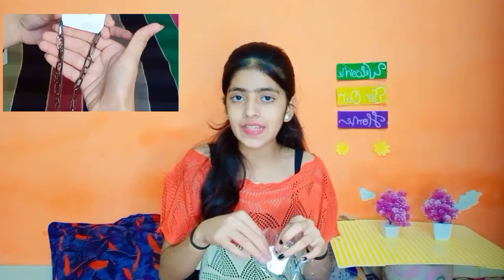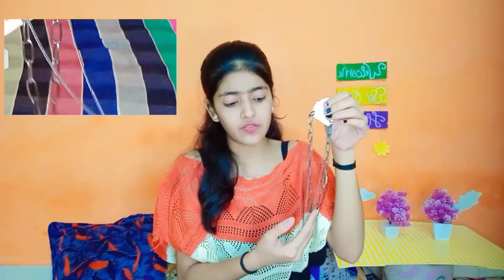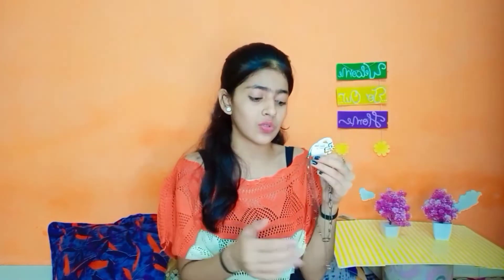Friends, now I am going to share some jewelry, so let's start. First is this necklace. It is a blackish silver type and it is very nice. I really like it. I will show you online — please check it out. I have bought a new one and I really like it.